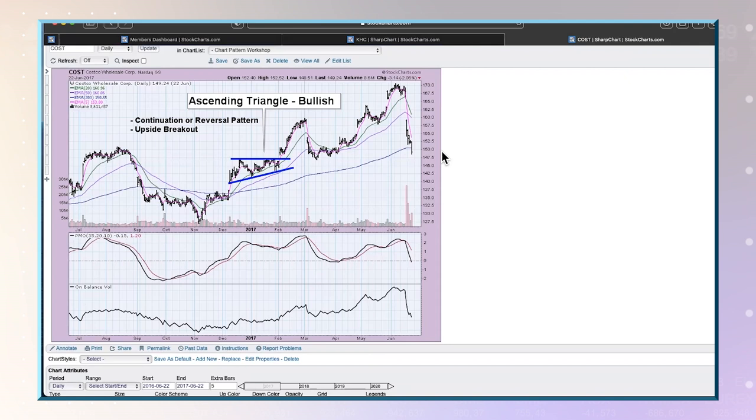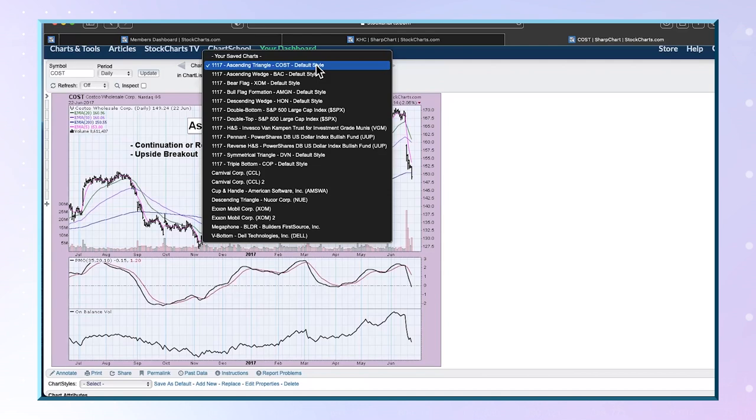Let's look at some patterns from my workshop. I'm going to start with Costco, which is an ascending triangle. This pattern can be either a continuation of the move to the upside, or it can be a reversal pattern, so you don't really need to determine whether it's in the right place or not. What you'll see is a flat top and then rising bottoms. Your expectation coming out of this pattern is an upside breakout, and the minimum upside target is about the height of the back of that pattern. We ended up hitting that upside target right about here and then continued further to the upside.